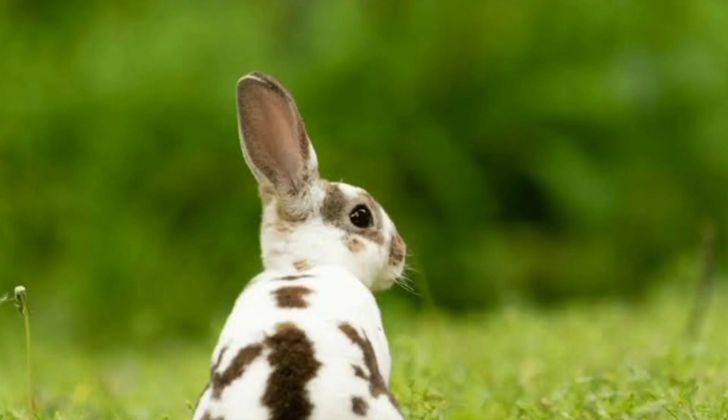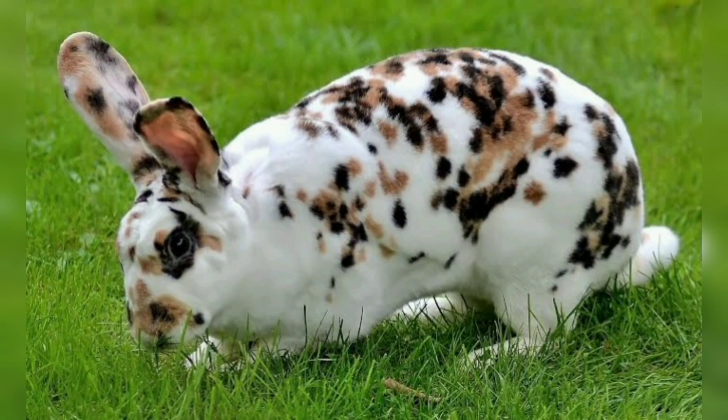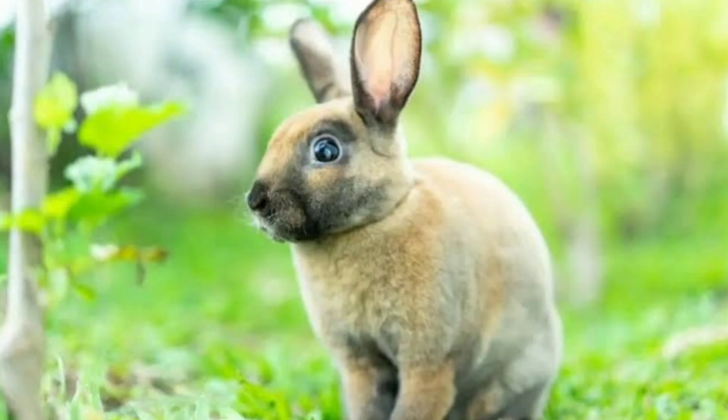Mini Rex. The Mini Rex is a smaller version of the Rex rabbit breed. They have a compact body and share the Rex's velvety fur, but in a more petite package. Mini Rex rabbits are known for their playful and curious nature.